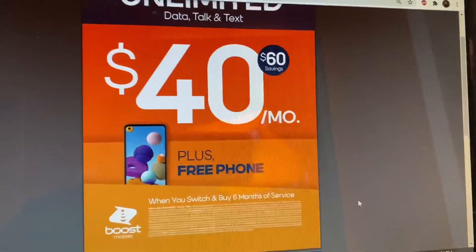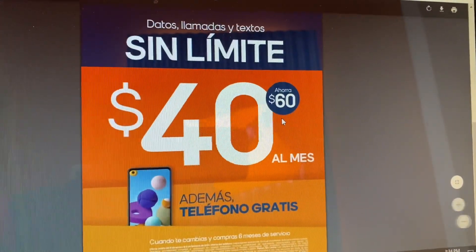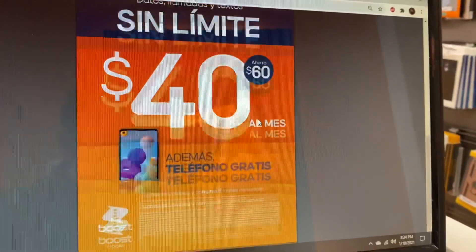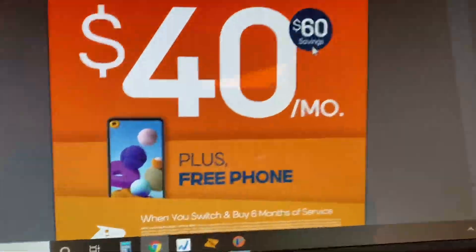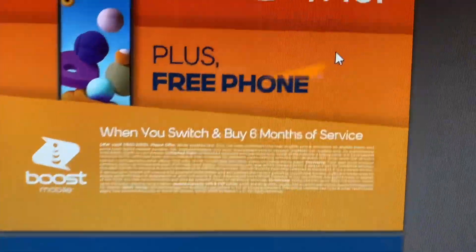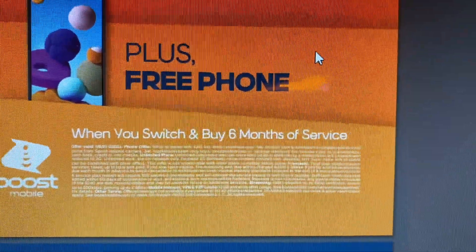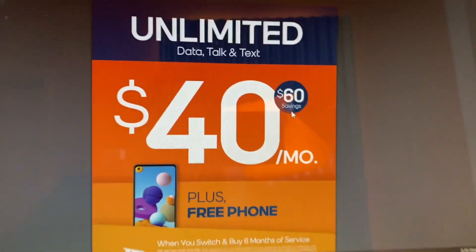If you like to pay ahead and don't want to worry about your service, $240 for six months is a great deal. You also get a free phone if you switch over. $40 a month — or $240 for six months. Just a little Spanish for you guys: $40 al mes or $240 for six meses. This promo expires February 8th. When you switch and buy six months of service, you pay $240.